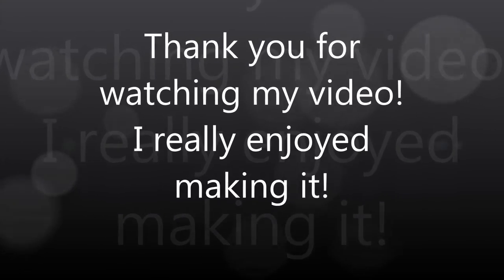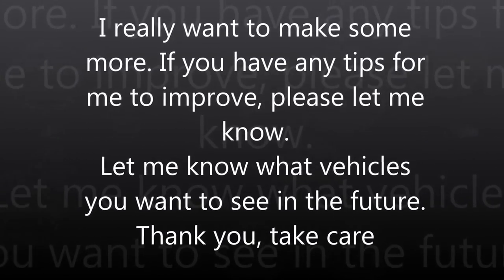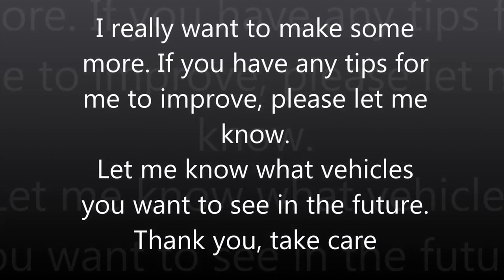Thank you for watching my first ever video. I really enjoyed making it. If you would like to see any more, please like and subscribe — thank you very much, take care.